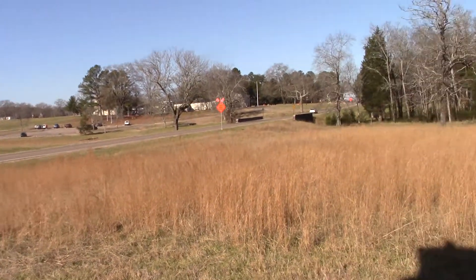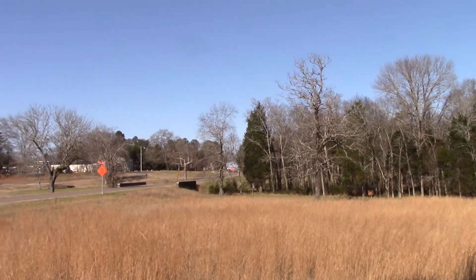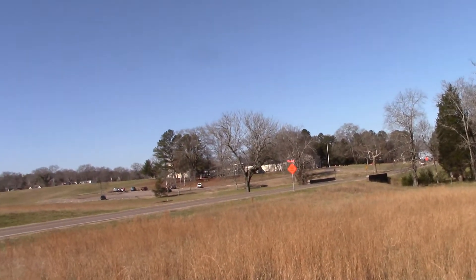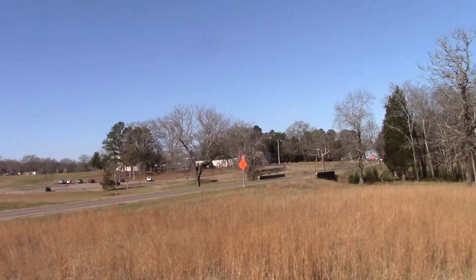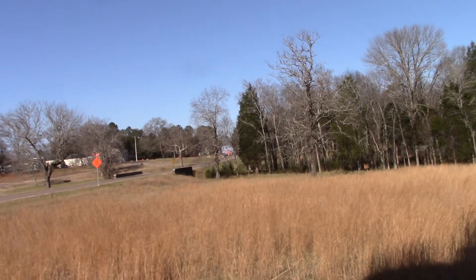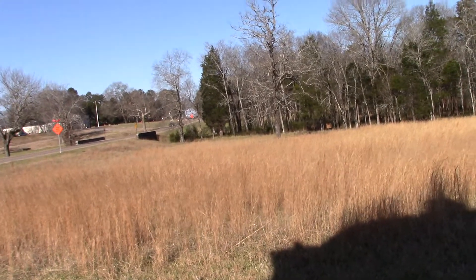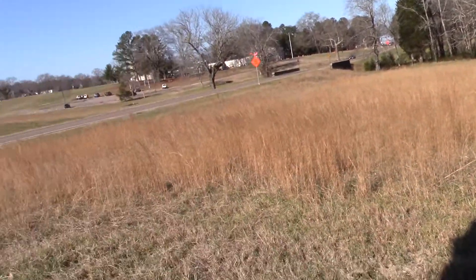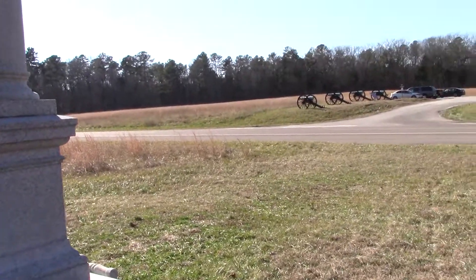This is this portion of the field. Reeds Bridge Road is up ahead, and what we're looking at in front of us is the Lafayette Road, with the Visitor Center straight ahead of that. This is basically the area where the battle started. It's pretty exciting to be here.